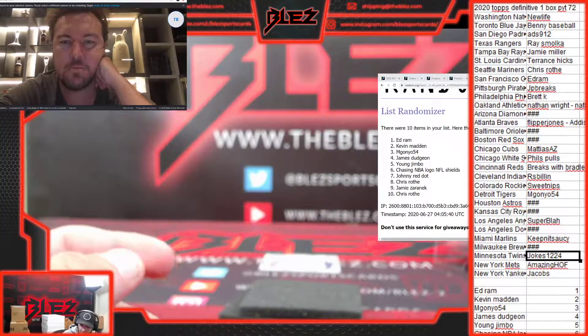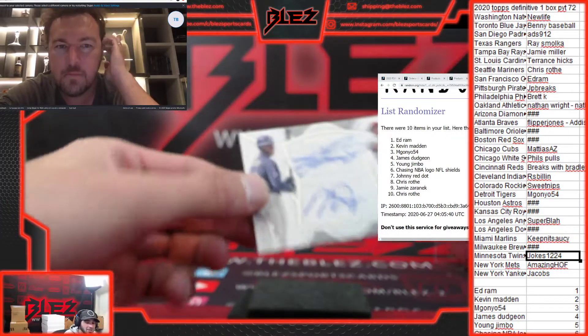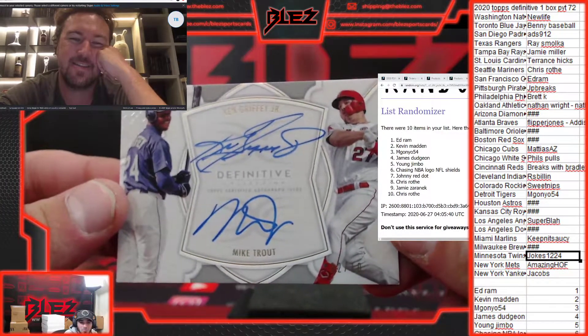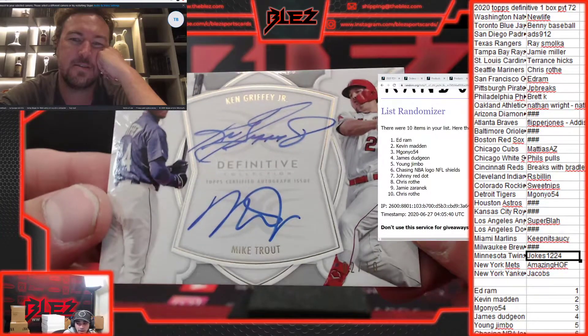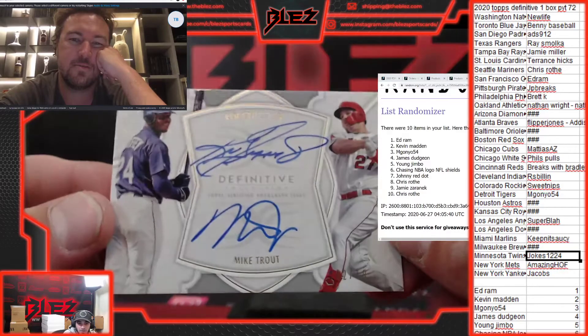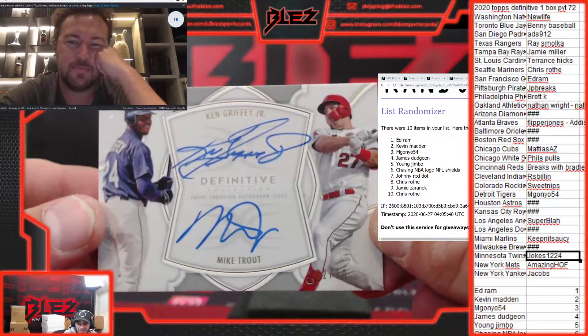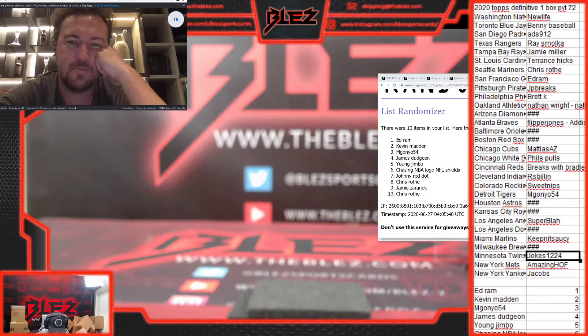Our last hit — this card is insane. It's going to be random between two teams, two of the best players of all time: Mike Trout and Ken Griffey Jr. For Chris Roth and Super Blah — you guys are going to have to talk about this. That's number to 10. Griffey and Trout. Unbelievable card. Roth and Super Blah, if someone wants to buy someone out or sell and split. That is insane. Congrats to you both. What a card. That's awesome, Roth.